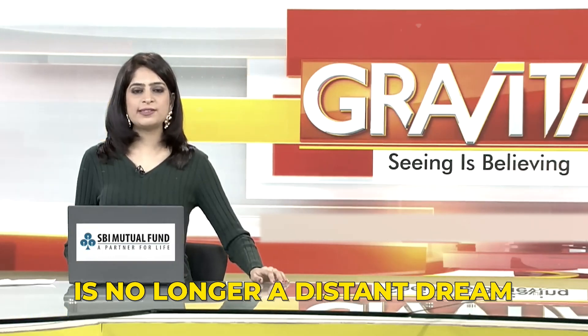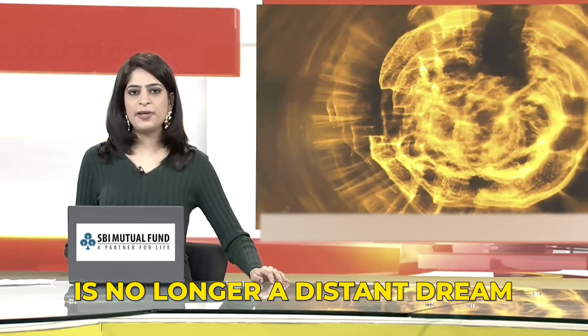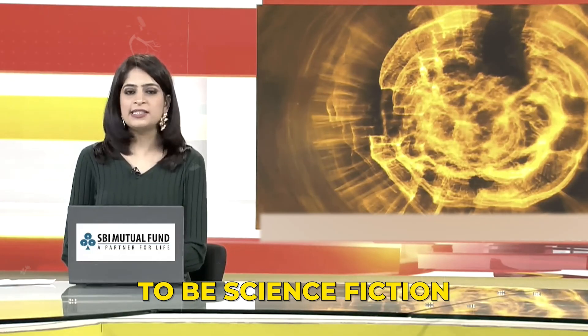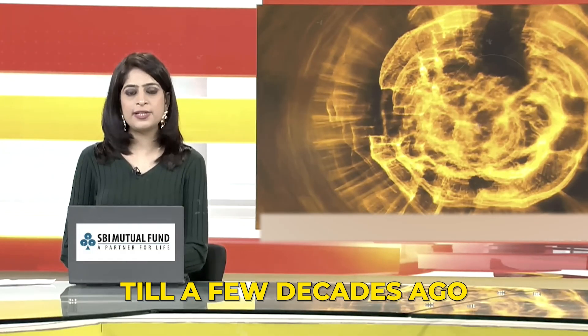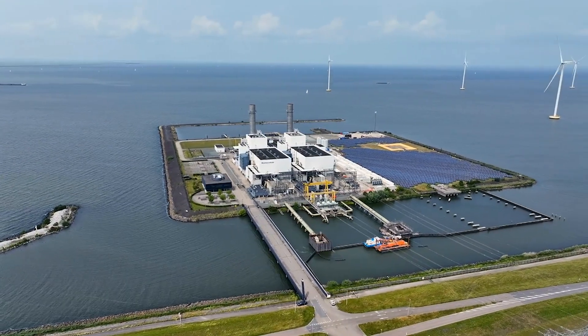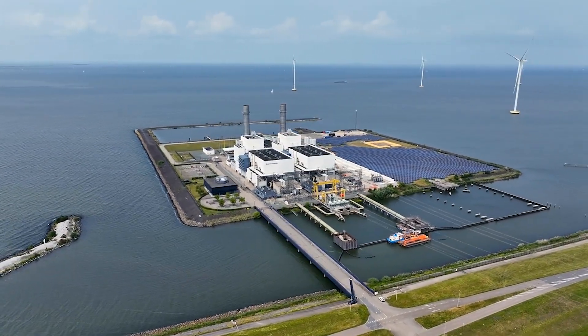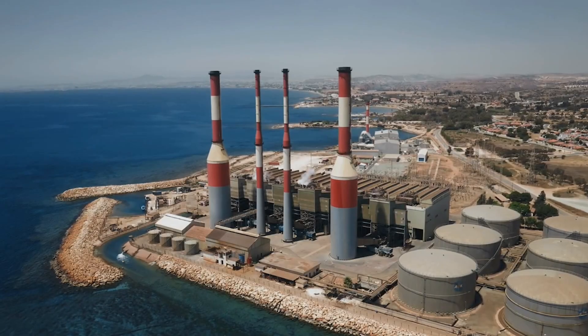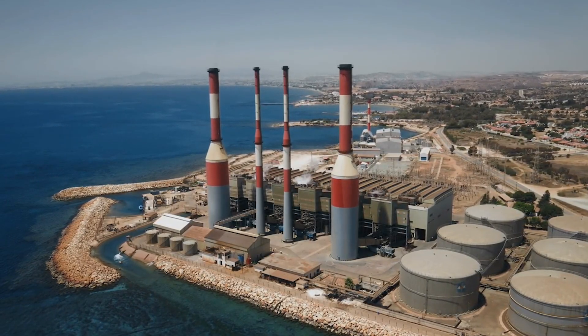The holy grail of clean energy is no longer a distant dream — it is now closer to reality. Something thought to be science fiction till a few decades ago is actually turning out to be real. Imagine a power plant that drinks seawater, breathes air, and spits out steady, clean energy with almost no long-lived waste. Sounds like sci-fi, right?